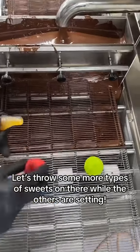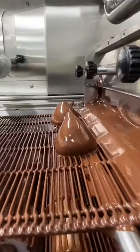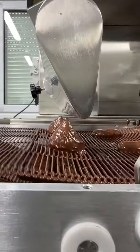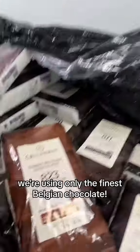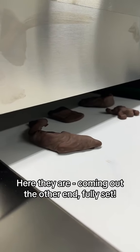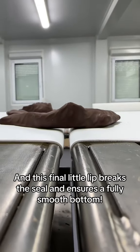Let's throw some more types of sweets on there whilst the others are setting. And if you're wondering if it will taste as nice as our sweets, it definitely will — we're using only the finest Belgian chocolate. Here they are coming out the other end fully set, and this final little lip breaks the seal and ensures a fully smooth bottom.